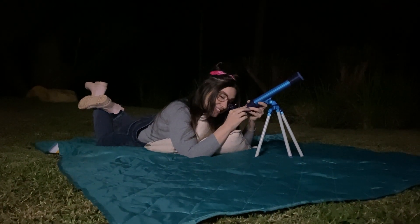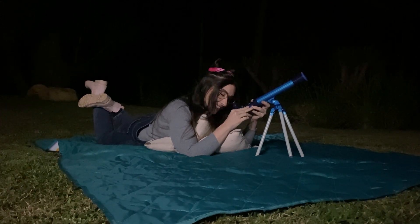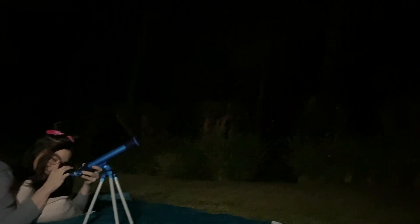But the moon isn't just for astronauts and scientists to explore — you can explore it too! Grab a telescope or head to an observatory, look up at the moon, and see what you can discover.